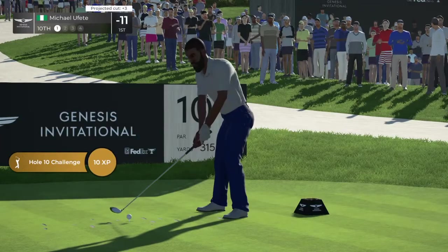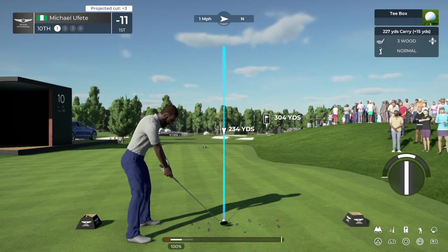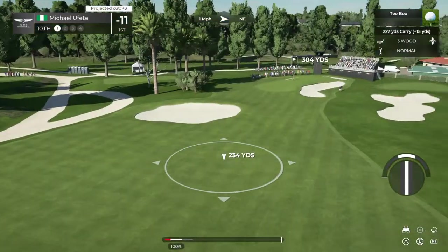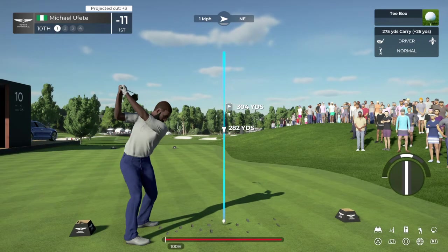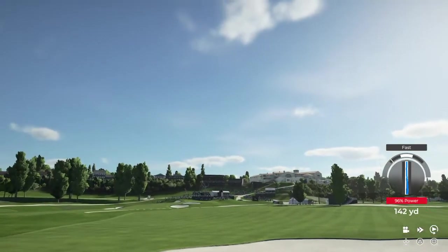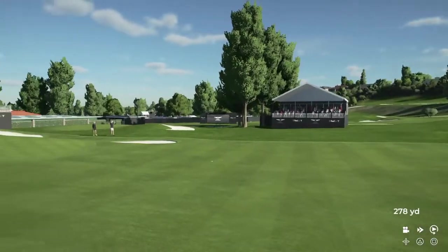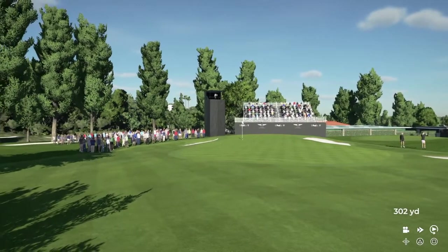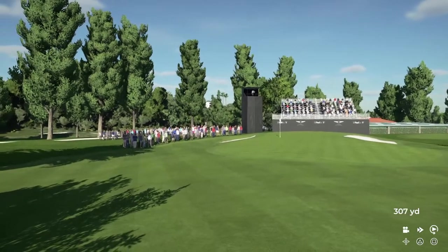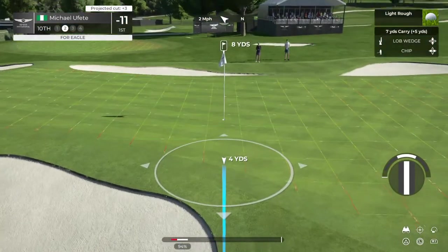They're now teeing off on this par-four hole. Standing on this par-four and leading. What's the strategy? What's going on through their mind? Attack it or lay back? Oh, good drive. That one should find the fairway. Luke, that did not end up where you said it was going to. It's in the rough.